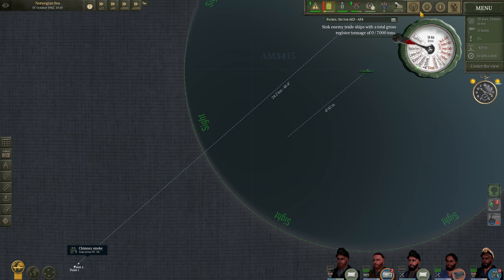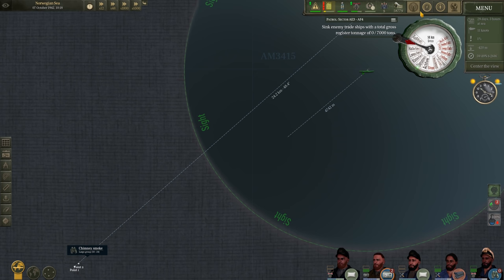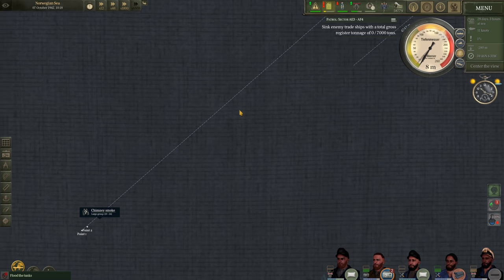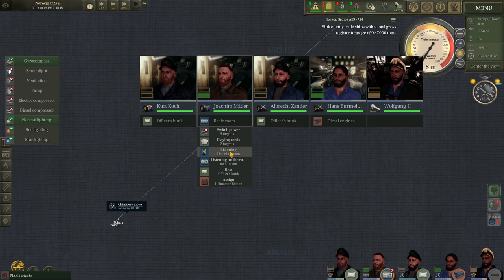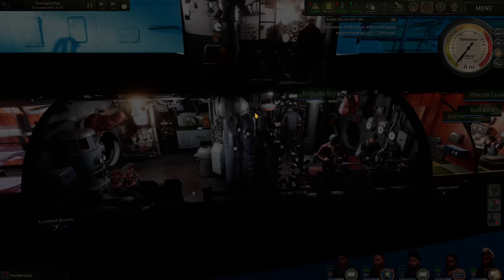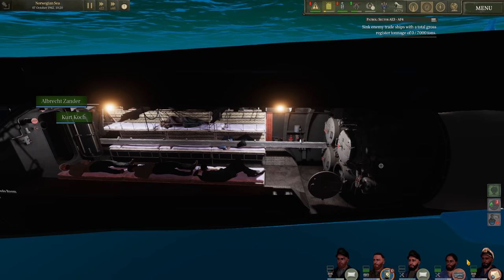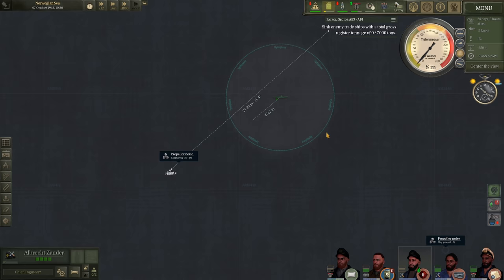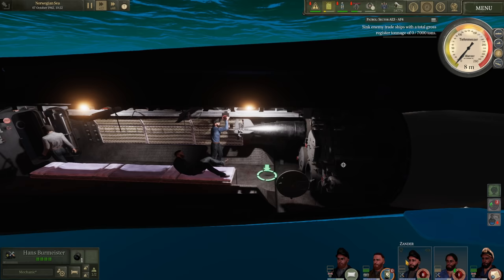We've gotten into a pretty good spot and should be able to intercept the enemy convoy with ease. Submerging the boat and reducing speed to save fuel — fuel is down to 21%, so we'll definitely have to watch that on the return trip to Bergen. With only four torpedoes in the bow room, I don't think we'll be out on patrol much longer. Getting a man on the hydrophone — there are propeller noises, probably the group we disengaged with. I want to begin preheating all torpedoes now.